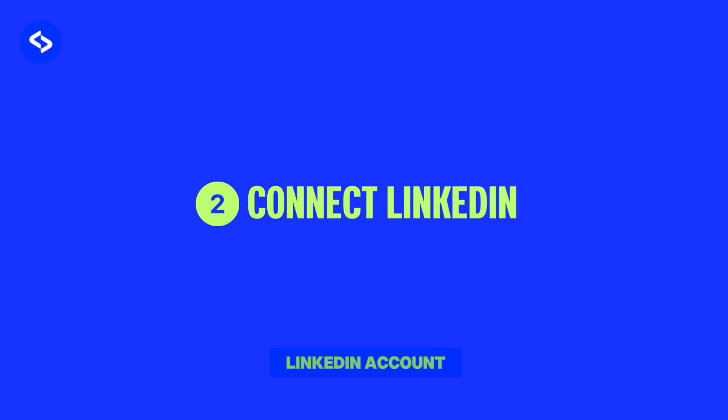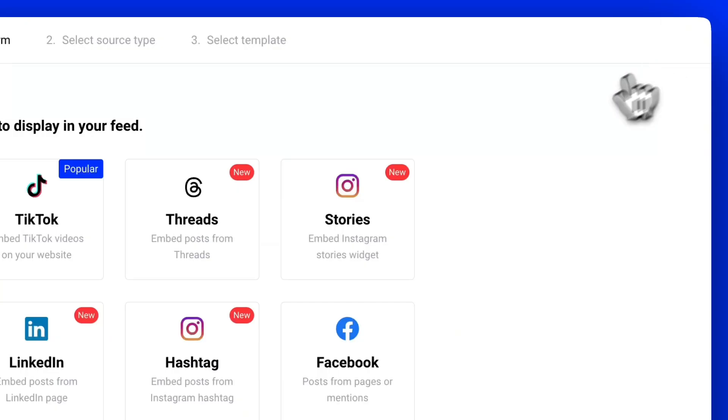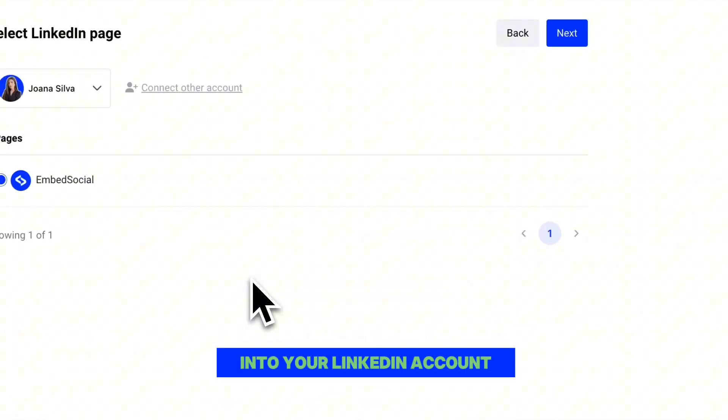Now let's connect your LinkedIn account. Head to the Sources section and click on Add Platform. From there, select LinkedIn. Simply click Connect, log in to your LinkedIn account, and choose the page you want to pull posts from.